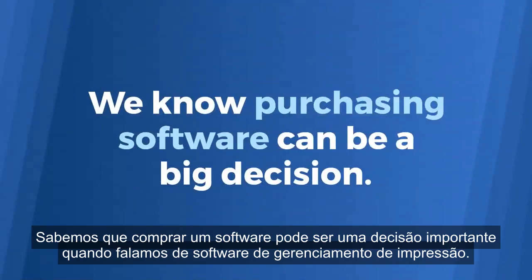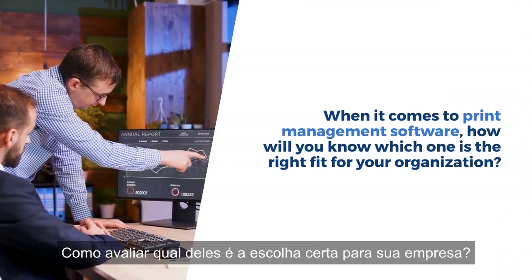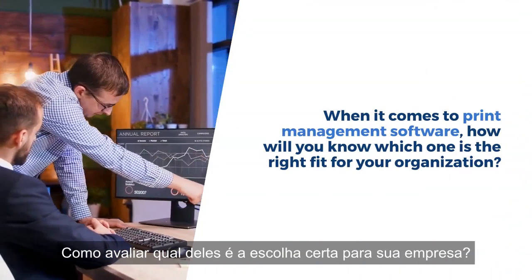We know purchasing software can be a big decision. When it comes to print management software, how will you know which one is the right fit for your organization?